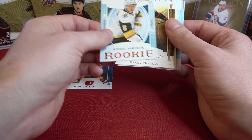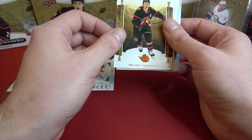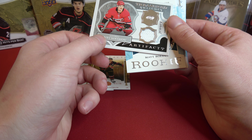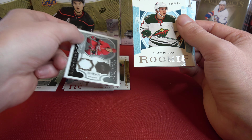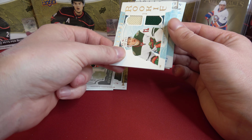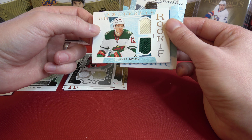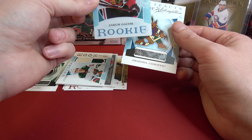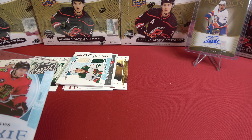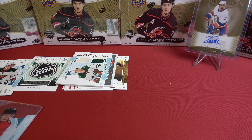So to recap box number six: we've got the Artifacts Rookie Redemption wild card, Matthew Kachuk, Caden Korzak out of 299, Brady Tkachuk out of 75, the Andrey Svechnikov Treasured Swatches, Matt Boldy out of 999, the Matt Boldy dual patch out of 399, and the Plexi of Jacob Galvis. Well, that'll about do it for this video guys — don't forget to hit that like and subscribe, and I will see you next video.